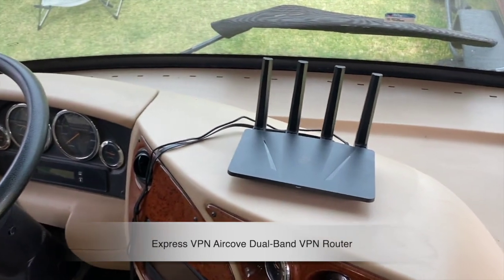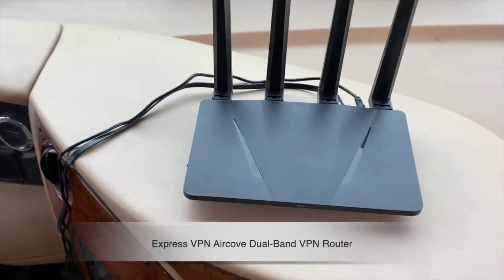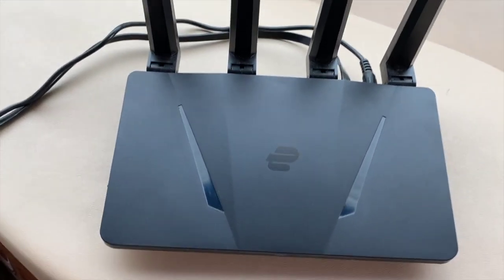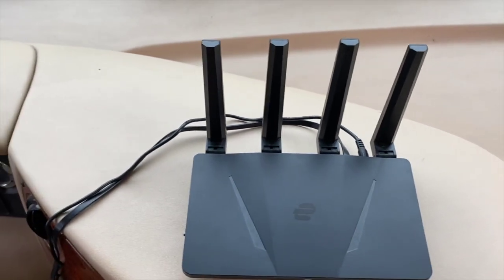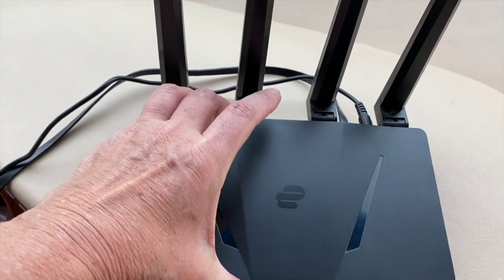This is a review of the ExpressVPN Aircove ultrafast Wi-Fi 6 dual band VPN router. It does come with a 30-day ExpressVPN free trial for US and Canada. We purchased this as we do travel in our RV.